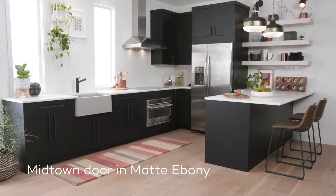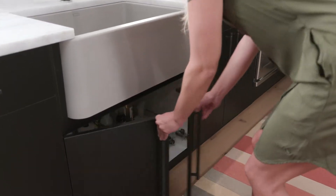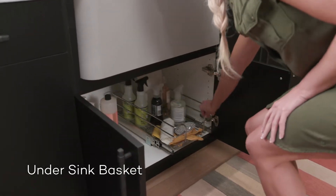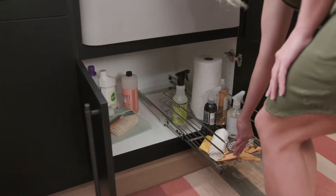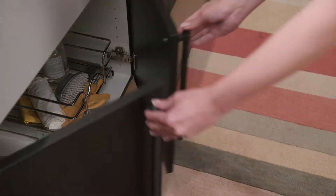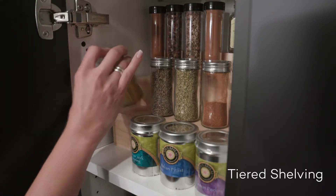The clean lines of the Midtown door in matte ebony make a bold statement for a small space. Storage and functionality are at the front of this design, with an under-sink basket for cleaning products and dish towels, tiered shelving for easy spice organization, and open storage options.